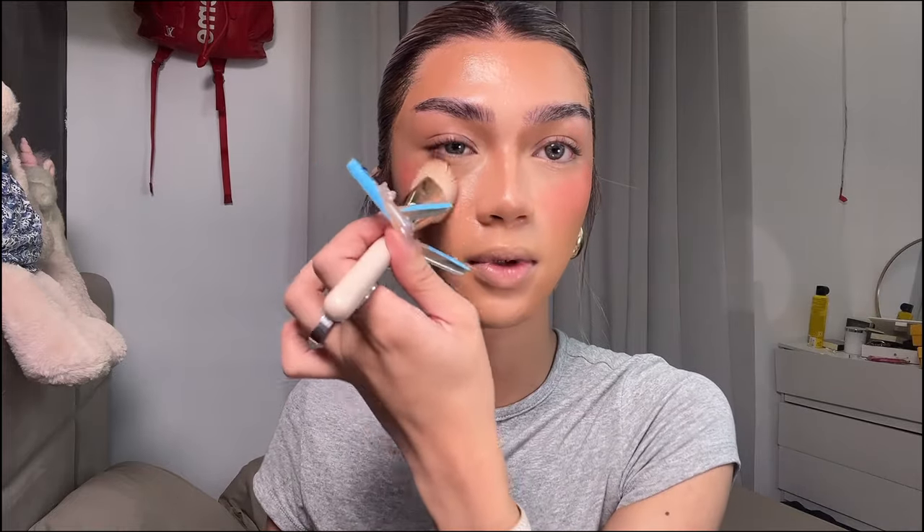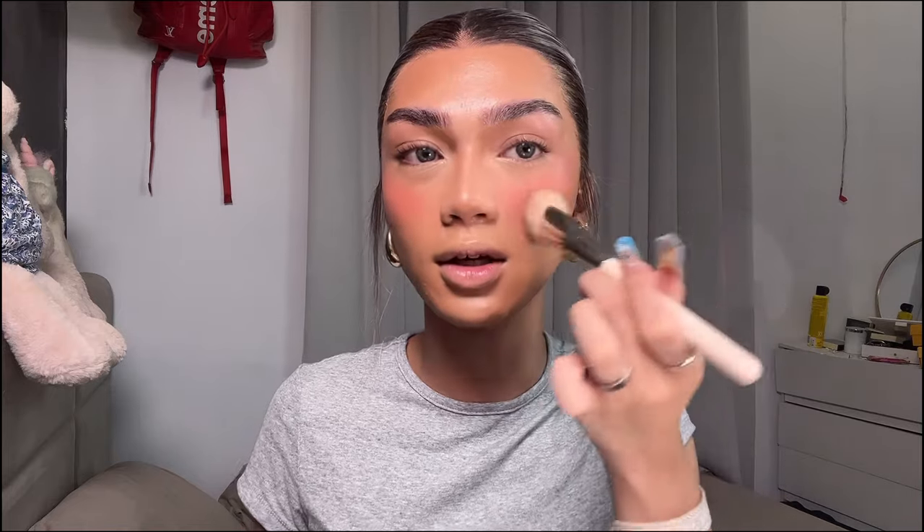I apply the blush right here — these are pigmented but they blend really well. Oh my god, it's so pigmented! I blend it out as much as I can because it was looking a bit intense, but I was able to tone it down. Then we're going to powder it to set everything.